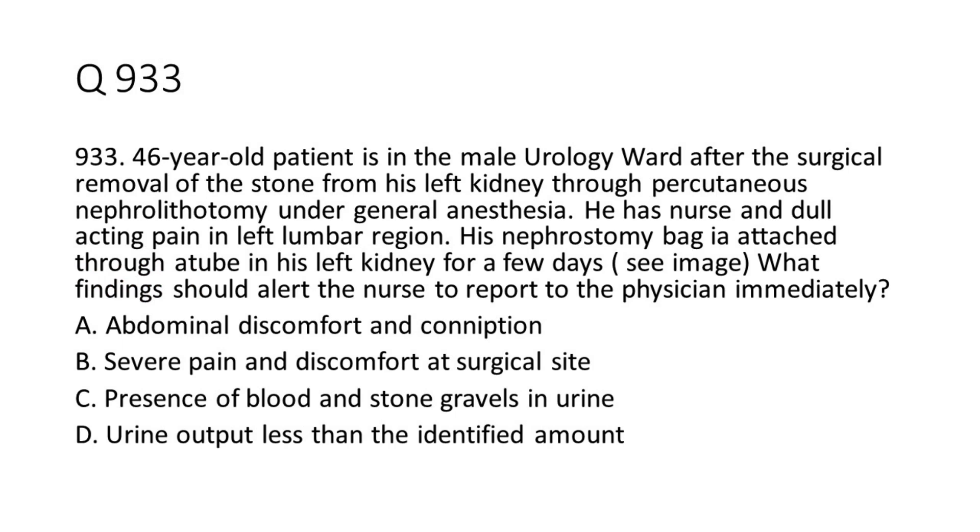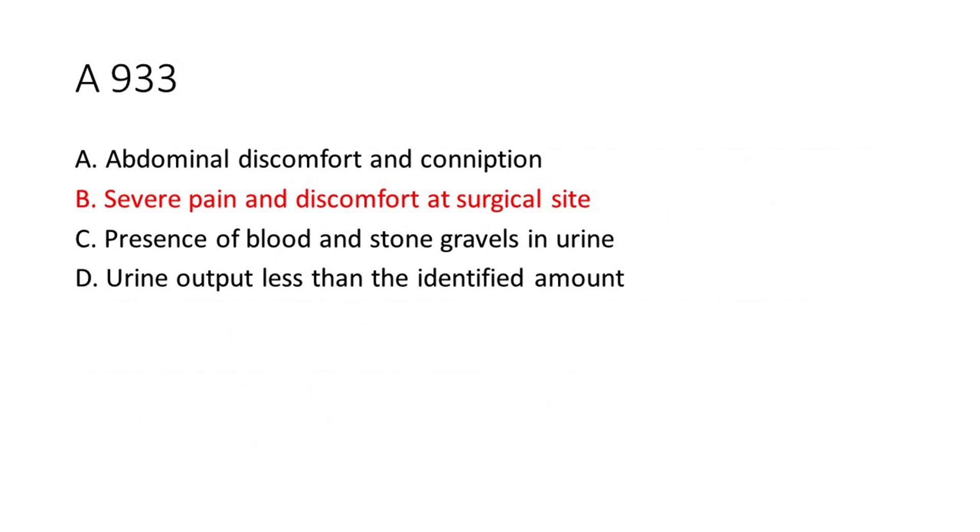Question 9-33: A 46-year-old patient is in the male urology ward after surgical removal of a stone from his left kidney through percutaneous nephrolithotomy under general anesthesia. He has a nagging and dull aching pain in the left lumbar region. His nephrostomy bag is attached through a tube in his left kidney for a few days. What findings should alert the nurse to report to the physician immediately? a. Abdominal discomfort and constipation. b. Severe pain and discomfort at surgical site. c. Presence of blood and stone gravels in urine. d. Urine output less than the identified amount. The answer is B. Severe pain and discomfort at surgical site.